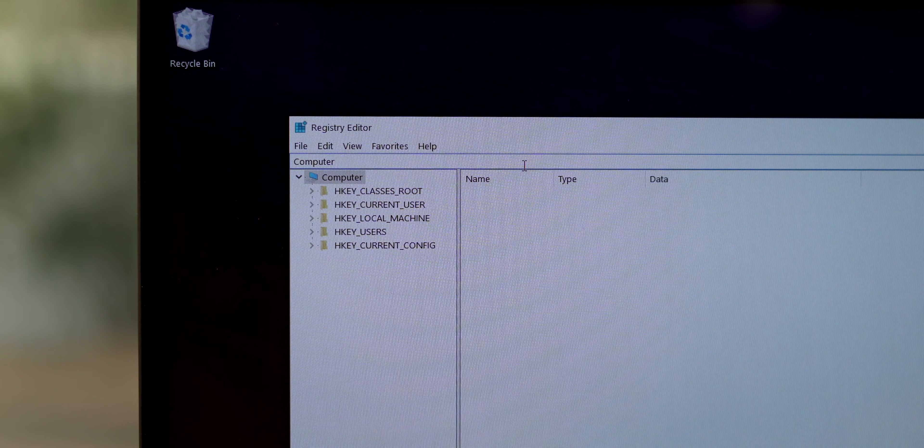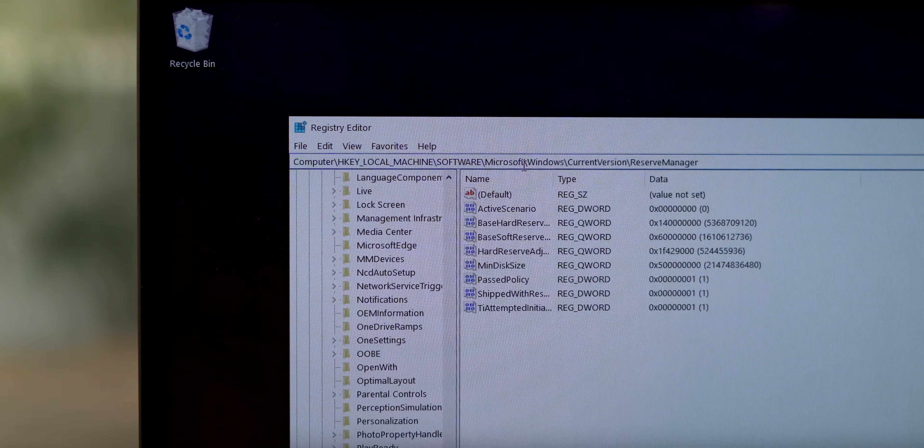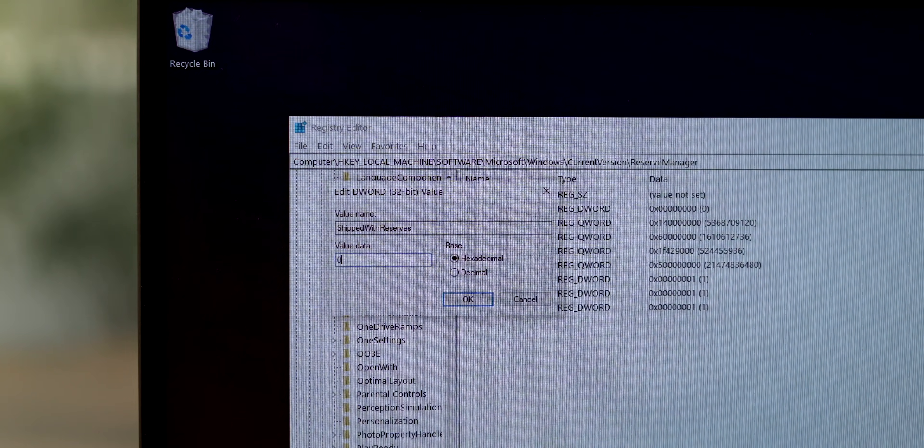In the Registry Editor, paste the path — you'll find it in the description. Here you can see the 'ShippedWithReserves' option. Double-click it and change the value data from 1 to 0, then click OK. Close the Registry Editor and reboot Windows. Note that the reserved storage won't be deleted immediately — a minor Windows update will trigger the removal. Microsoft doesn't officially recommend this, but we were fine without reserved storage previously, so it should be okay.